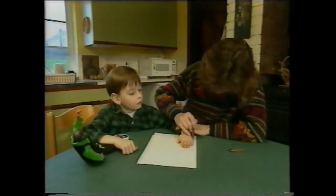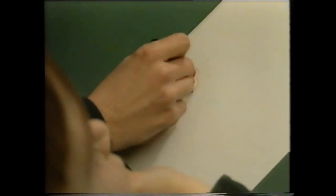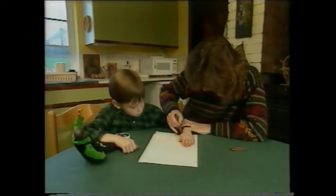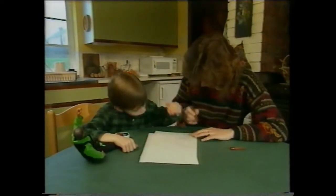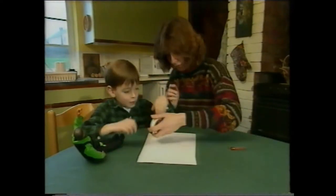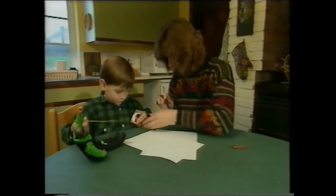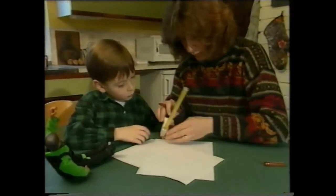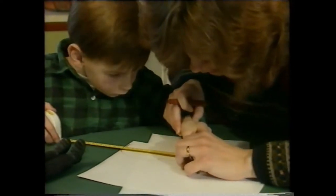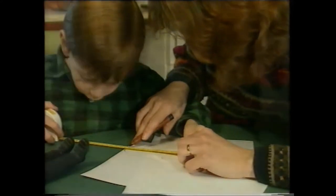Measure lots of things. Let's get the tape measure out and see how much your hand measures. Start it at the tip of this finger here — right at the tip, Jonathan — and then to there. So what's that? Thirteen and a half.